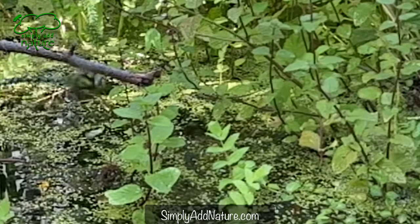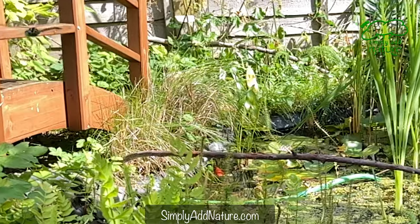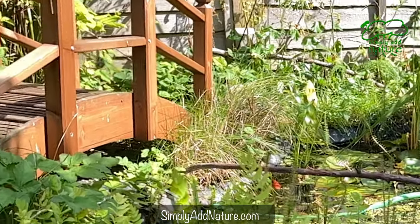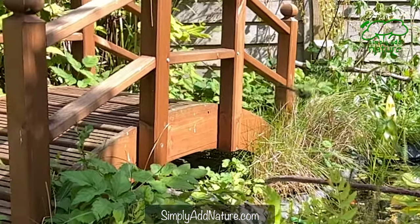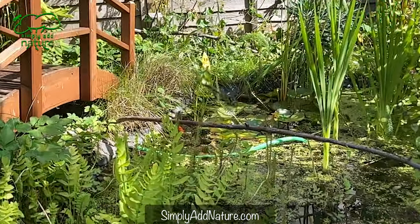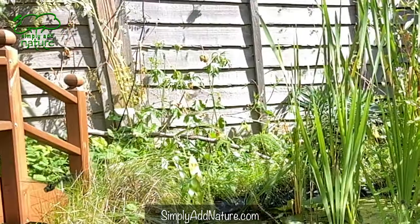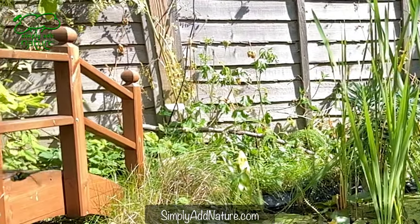For those of you new to the channel, I do hope you enjoy this video — if you do, why not think about subscribing, or leave us a like or a comment. This is a male Southern Hawker hovering over the pond. You can see, just for a split second there, a moment of gliding.